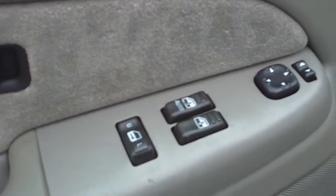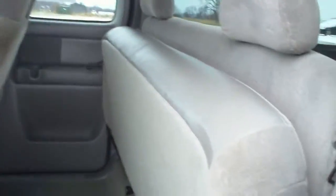It has automatic windows and locks. As you can see, the rear seats fold up and easily fold back down.